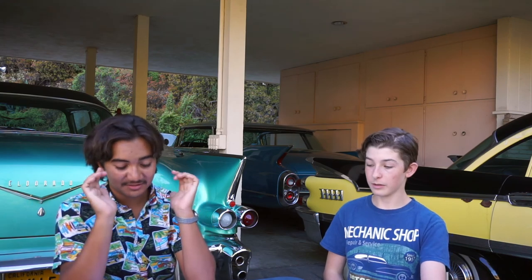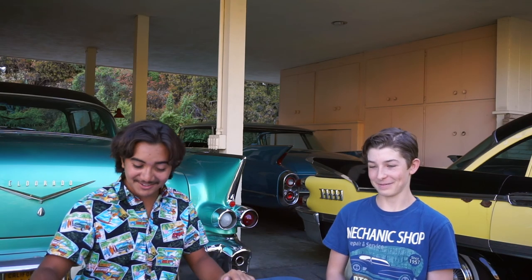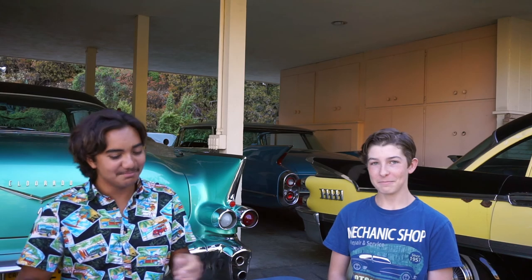Also up for auction is a 1936 Duesenberg Model J Tourster in the style of Derham — a very long name for a car. It's being sold at RM Auctions online, which is a new thing nowadays — buying cars online. We had telephone bidding, computer bidding. People worry about internet security, so let's say you hacked this auction — you could buy this car for a dollar. I'd be curious who wins the online auction.